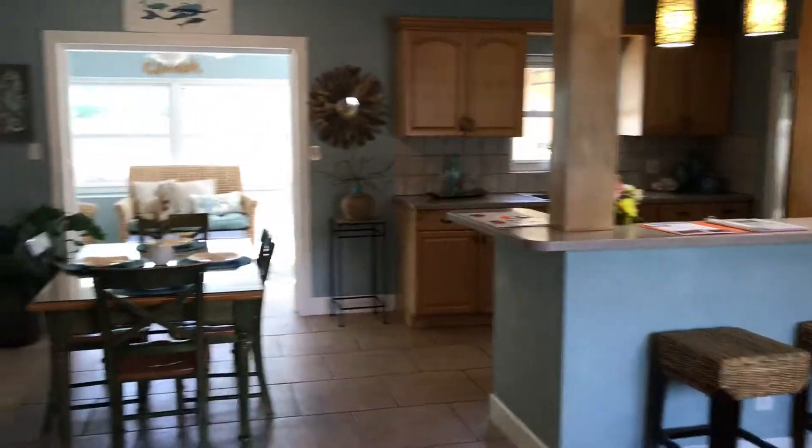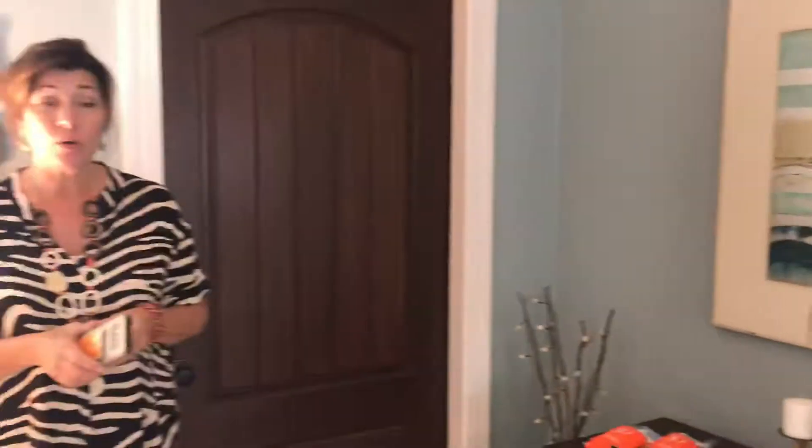Here we are. What can you tell me about it, Tia? Well, it's three bedrooms and two baths, mostly updated in 2010 and 2011.